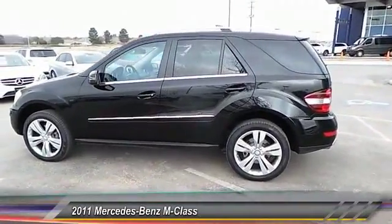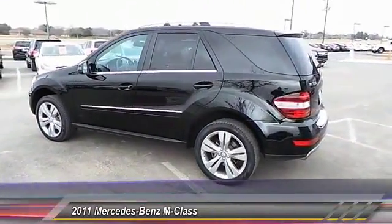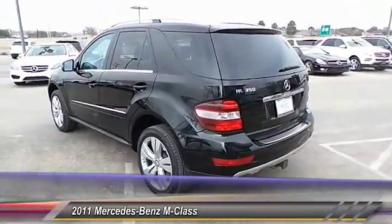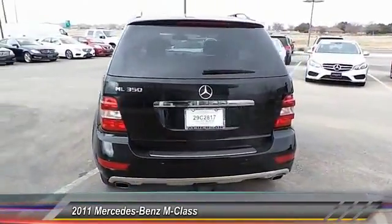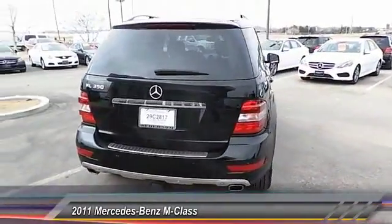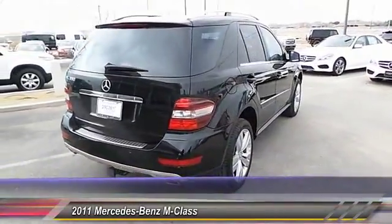Here are some of this vehicle's great options: backup camera, HomeLink garage door opener, cruise control, automatic stability control, child safety locks, CD player, power locks, trip computer, power windows, and security system.